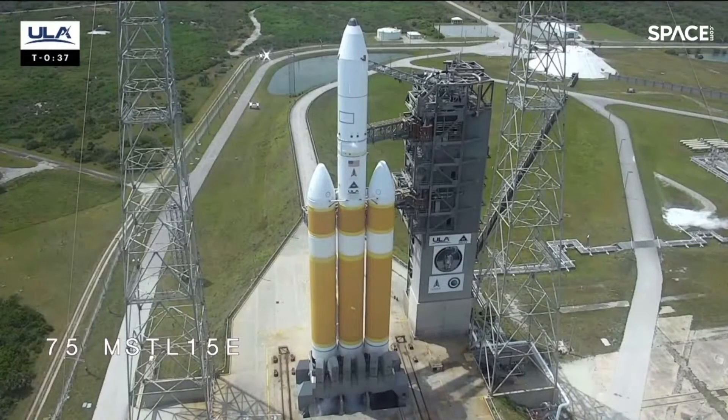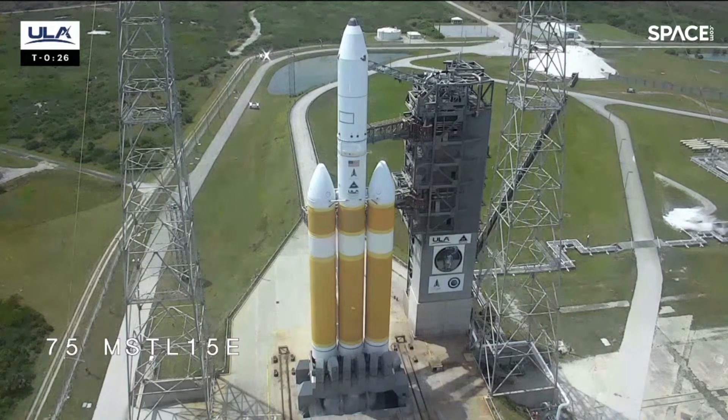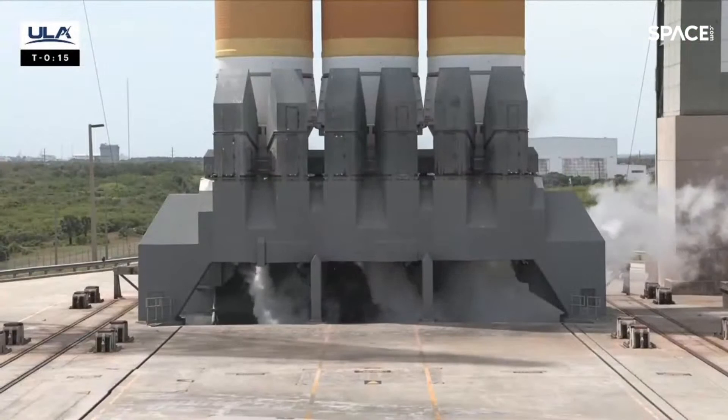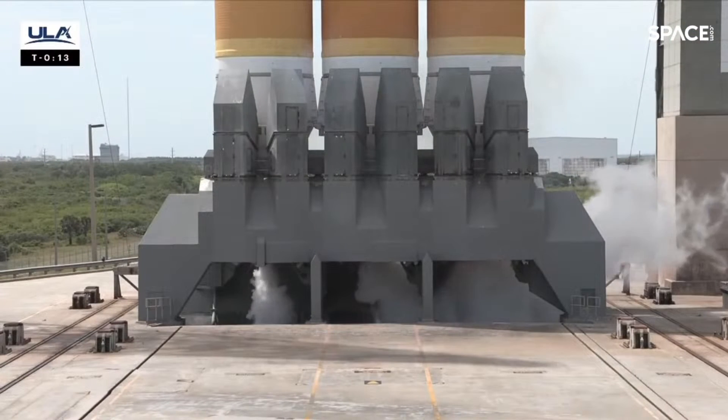Second stage LH2 secure at flight level. Minus 30. Status check — go Delta. Go NRL 70. Minus 15. Rope ignition.